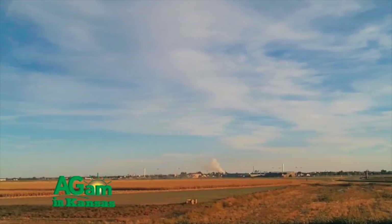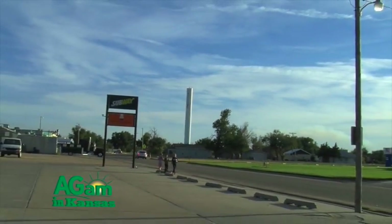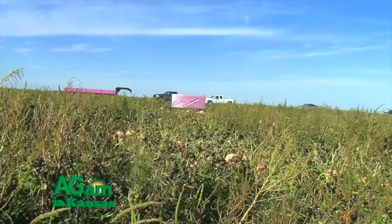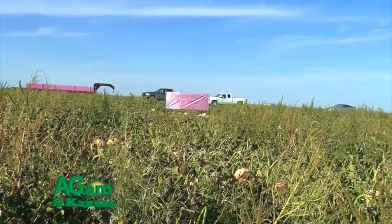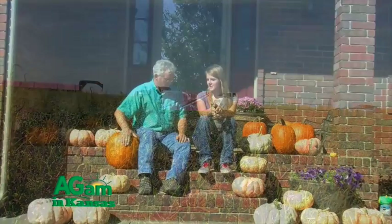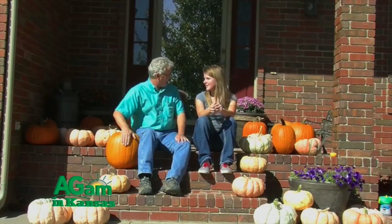Good morning folks, welcome to That's My Farm. I'm Jim Schroyer, your host. We're in western Finney County in the big town of Holcomb, and with us today we have Maggie Roth. Maggie has probably got the biggest pink pumpkin patch in all of Kansas, just not too far from Holcomb. We all know we have orange pumpkins, but you've brought pink pumpkins to Kansas.